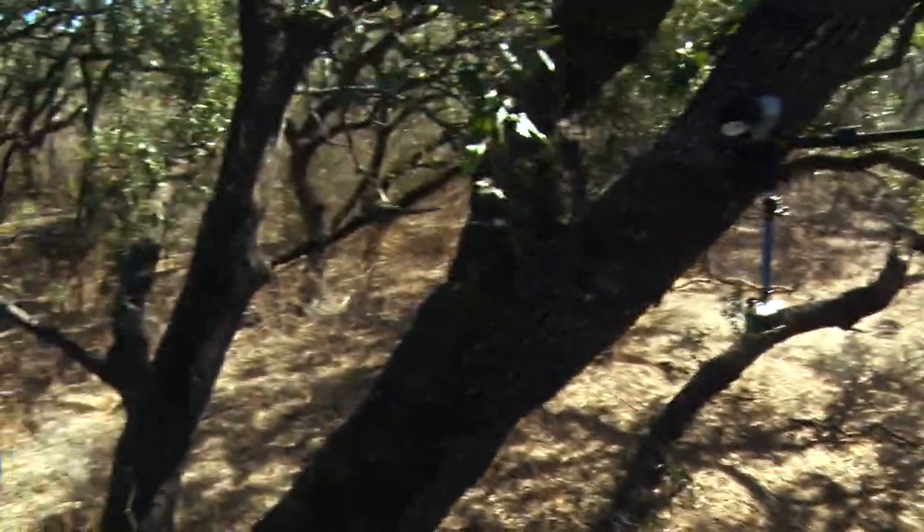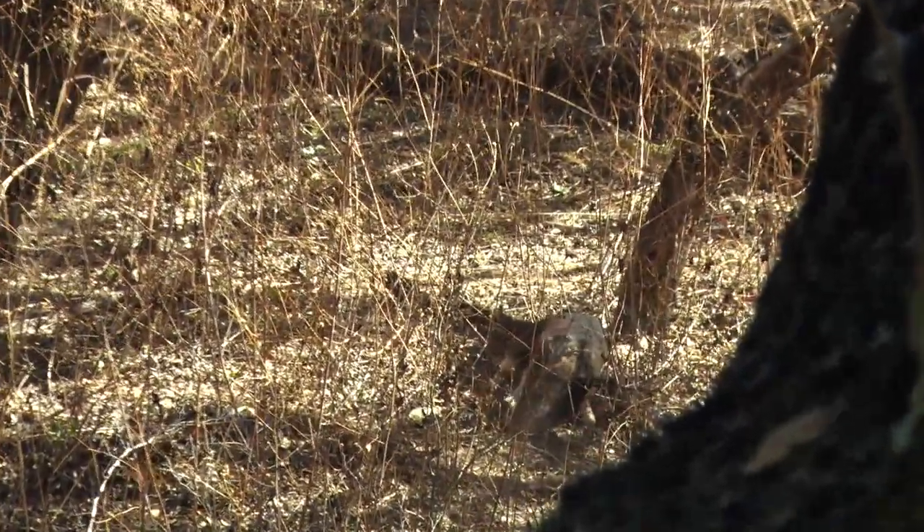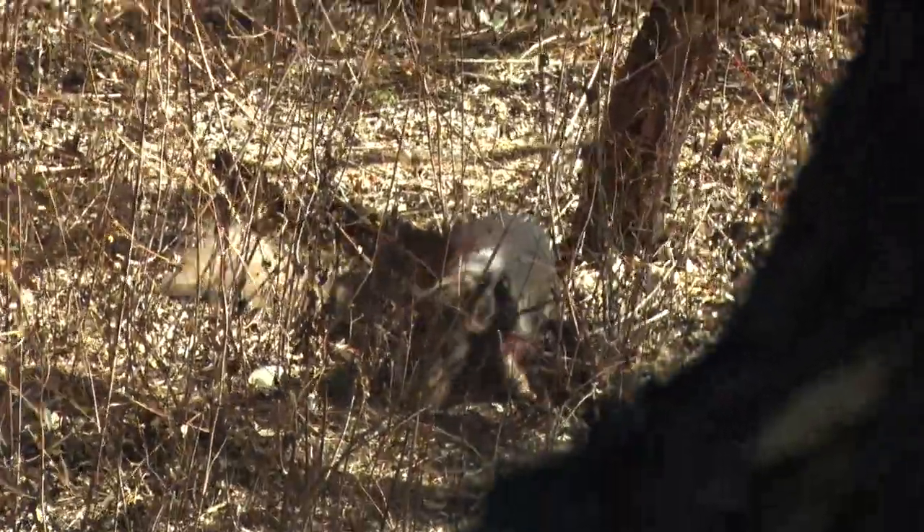That's what you call driving one down right there. Look at him — he's dead right there. It's 30 yards away, he didn't run. The shot was like 19 yards and it just pummeled him.